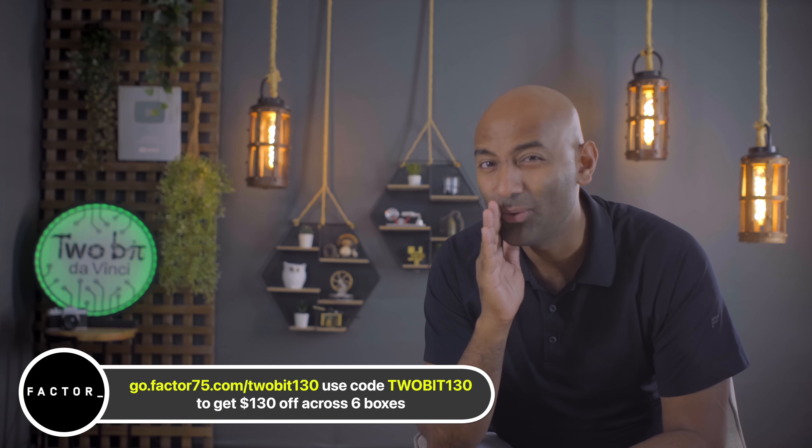Speaking of refueling — a perfect segue to our sponsor this week, Factor. Let me let you in on a little secret.